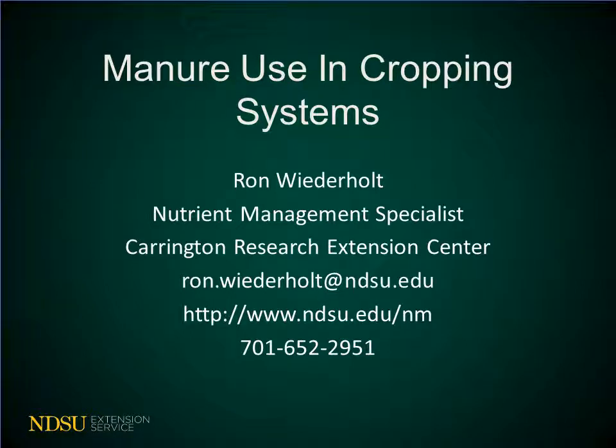Welcome to another version of the NDSU Extension Nutrient Management Online Moodle Training. I'm Ron Wiederholt, the Nutrient Management Specialist at the Carrington Research Extension Center. I want to share with you today some information about how manure behaves in the soil and how that behavior can impact crop production.